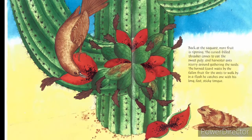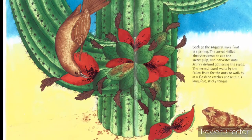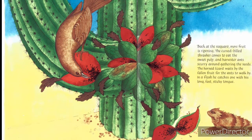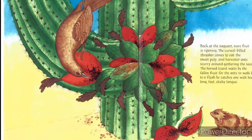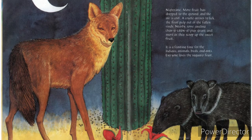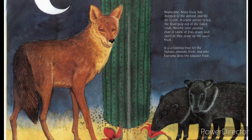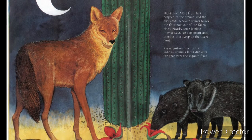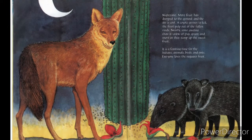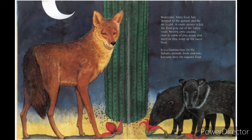Back at the saguaro, more fruit is ripening. The curved-bill thrasher comes to eat the sweet pulp and the harvester ants scurry around gathering the seeds. The horned lizard waits by the fallen fruit for ants to walk by — in a flash he catches one with his long fast sticky tongue. At nighttime, more fruit has dropped to the ground and the air is cool. A coyote arrives to lick the fruit pulp out of the fallen rinds. Nearby, some javelina pigs grunt and snort as they scoop up the sweet fruit. It is a feasting time for the Indians, animals, birds, and ants. Everyone loves the saguaro fruit.